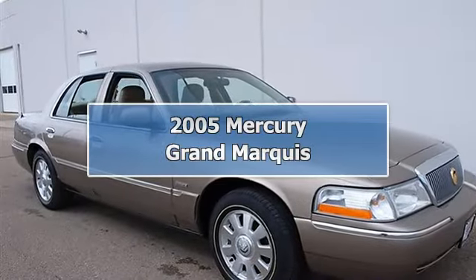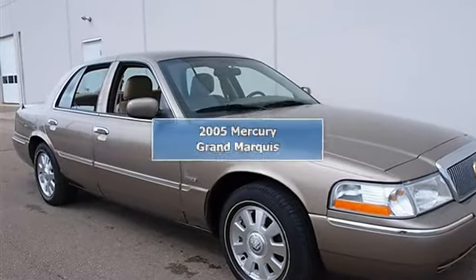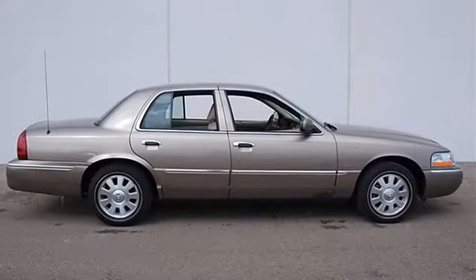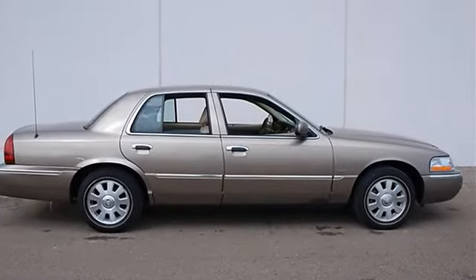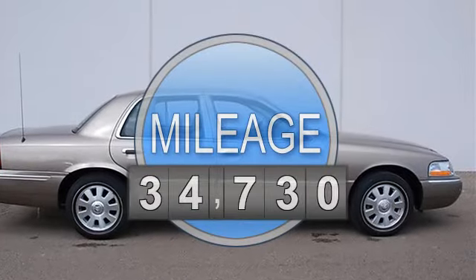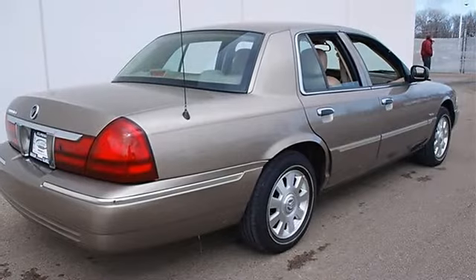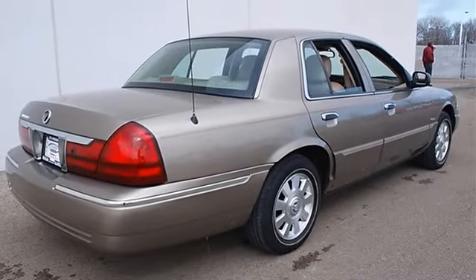2005 Mercury Grand Marquis four-door car. This vehicle features the following equipment: automatic, four point six liter rear-wheel drive, heated driver and front passenger seats, leather twin comfort seats.